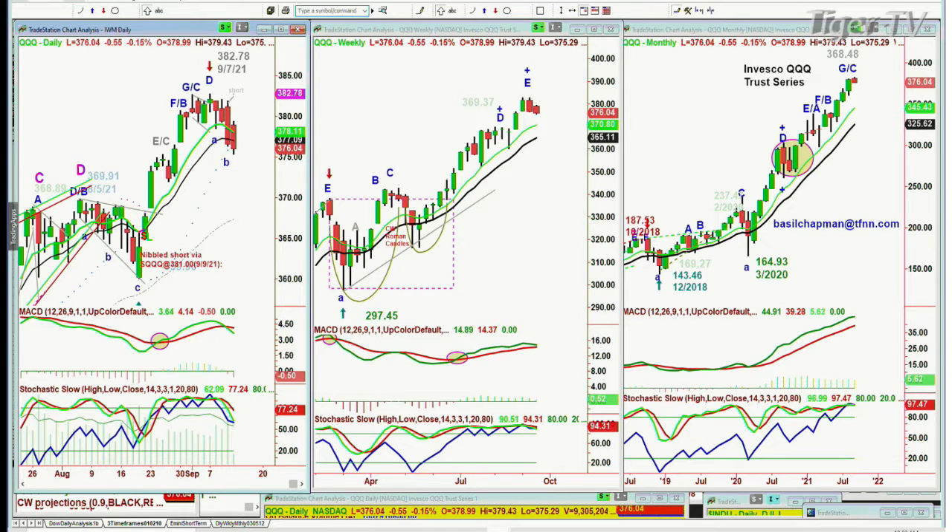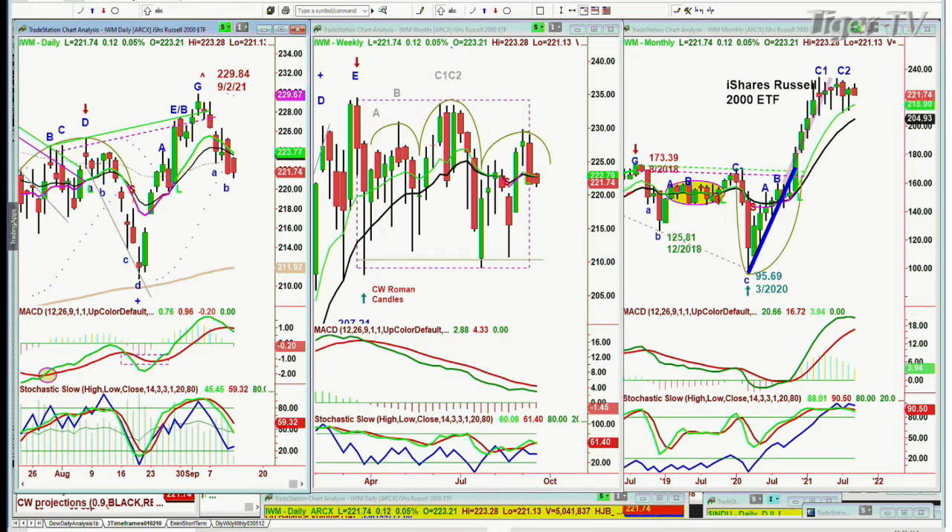Let's look at the IWM — also weak and making a lower low today at 221.73. It's also in sell mode.